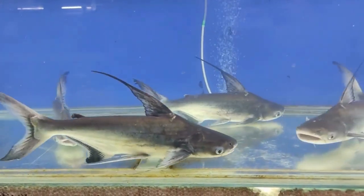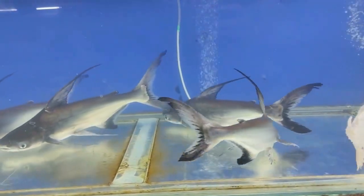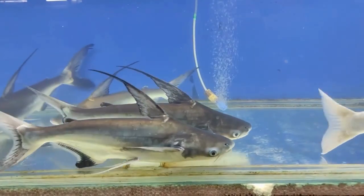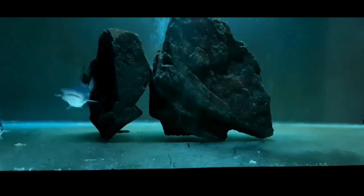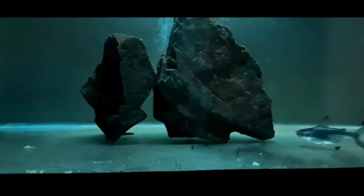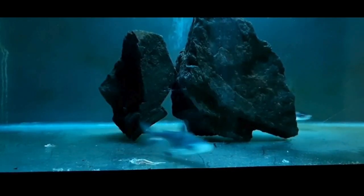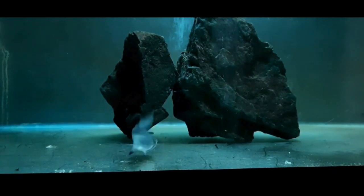If you're a fish keeper who has kept them in the past, let me know what they're like in the comments. The prune shark is also known as the Giant Pegasus. It's a species of freshwater fish in the shark catfish family, Pagocidae. They're found in the Chao Phraya and Mekong basins in Indochina.